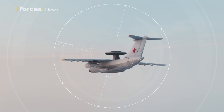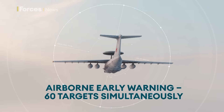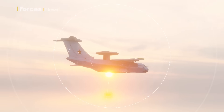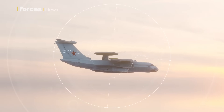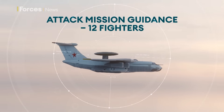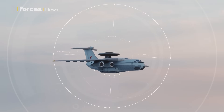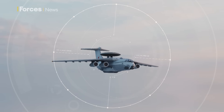The A-50 has two main roles. It can detect and identify up to 60 airborne threats at once, work out their coordinates and flight path, and then pass that information by radio to a command centre on the ground. Secondly, it can act as a control centre, guiding as many as 12 Russian fighters and bombers simultaneously to attack particular ground targets, usually at low level.